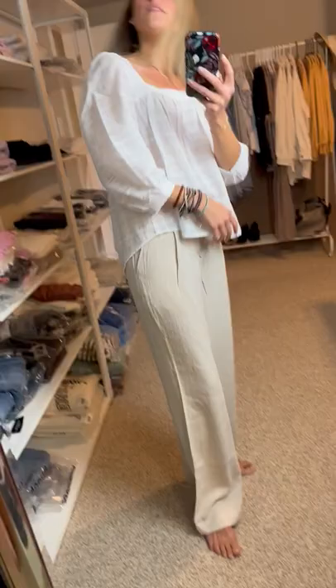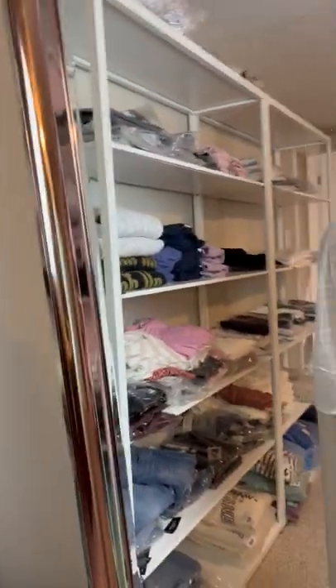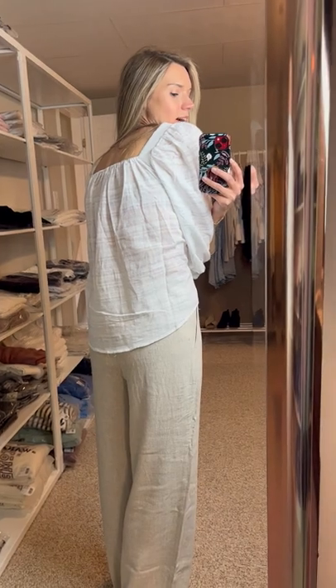I'm wearing an extra small, and I think I'd say it fits true to size. I probably wouldn't size up. The back is an elastic, so it does give you a little bit of extra flexibility, if that helps. I'm usually an extra small or small in Gentle Fawn depending on the item. So this does, according to me, fit true to size.